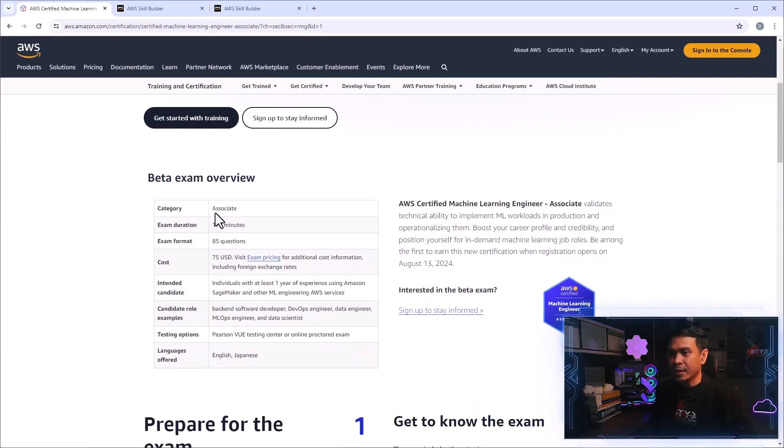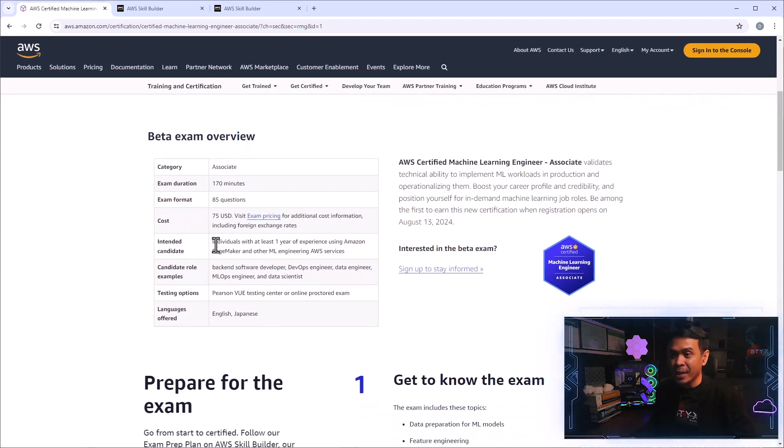The exam format is 85 questions and also costs 75 US dollars. For the associate level exams, this normally costs 150 US dollars, so if you pass this beta exam, you actually save 75 US dollars. This is intended for more technical people — at least one year of experience using Amazon SageMaker and other machine learning engineering AWS services is expected.